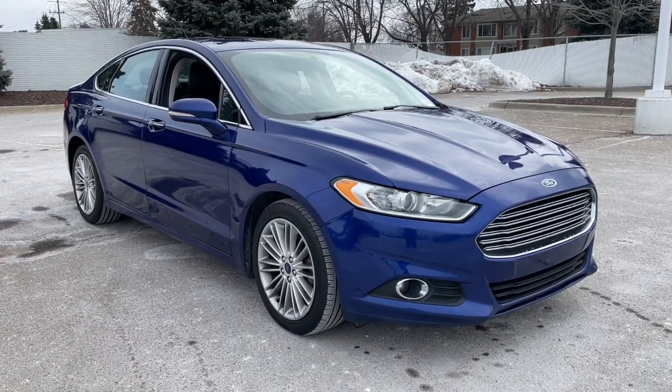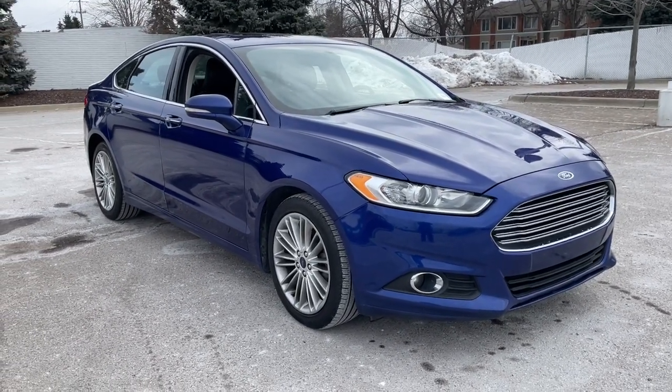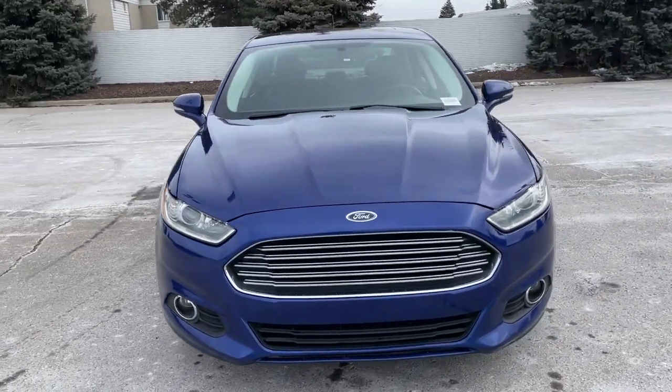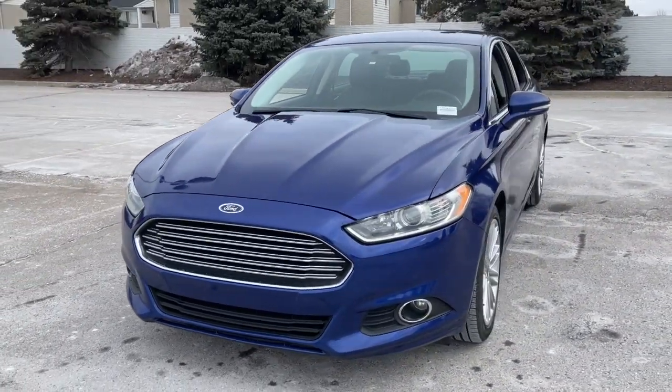Looking for your dream car? It could be the 2016 Ford Fusion. With less than 100,000 miles on the odometer, this vehicle stands out from the rest.